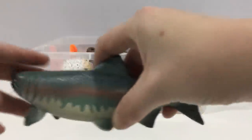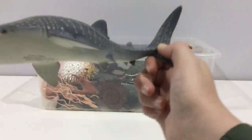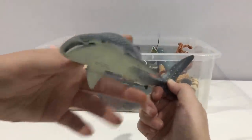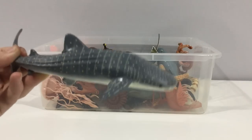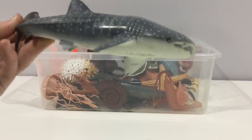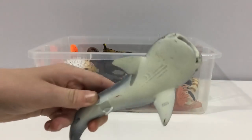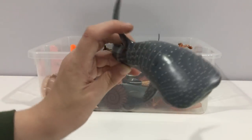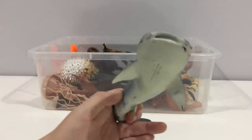Whale shark. They're not a whale — sorry, they're a shark. You can see how nicely painted this is; it's a really heavy figure with some weight to it. It's from Safari Limited. These things are a large creature.